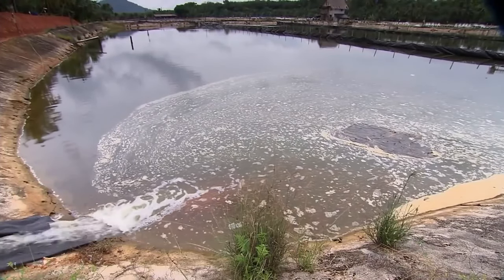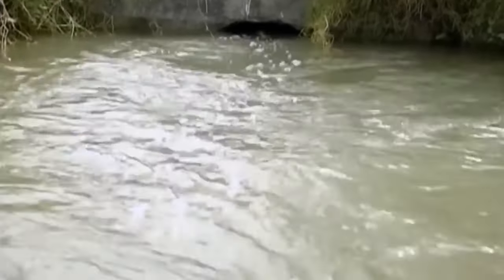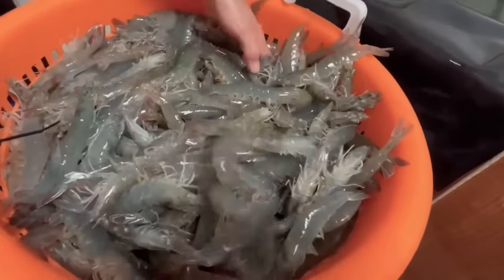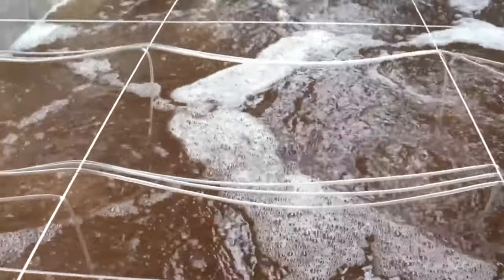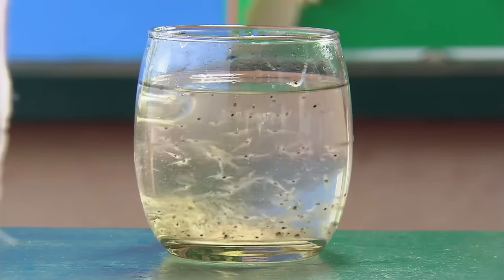Once conditioned, the water is distributed to the cultivation ponds. Water filtration and circulation systems are installed to maintain water quality. The appropriate shrimp species for cultivation are then selected — in this case, Pacific white shrimp. Shrimp hatcheries rear shrimp larvae through three larval stages before selling them to shrimp farms, ensuring the quality and uniformity of the shrimp that will later be cultivated.